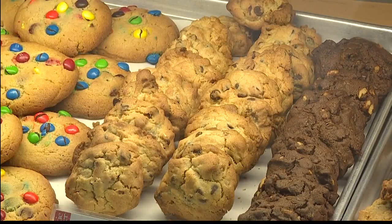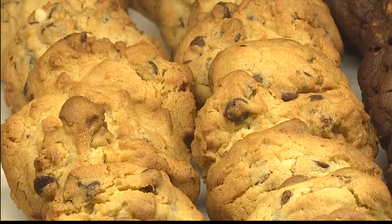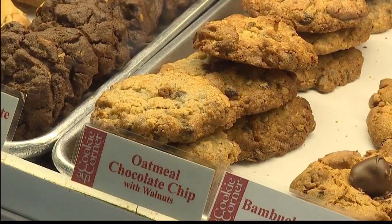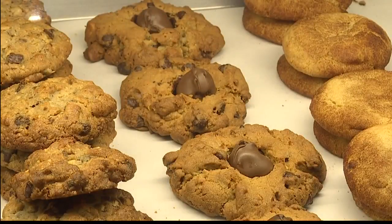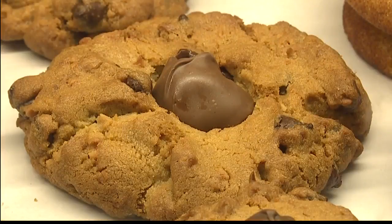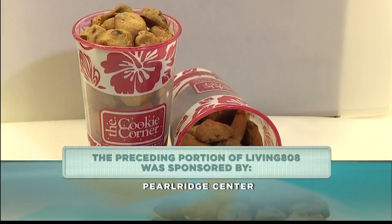Our most popular cookie is the chocolate chip — everybody loves chocolate chip, soft and chewy, just like grandma used to make. My personal favorite is the oatmeal chocolate chip. We also have one called the Bumbucha — it's our limited-time cookie. It's a huge cookie with Mauna Loa mac nuts, chocolate chips, and coconut inside, covered right in the middle with a chocolate-covered macadamia peanut candy. Don't forget the red cup sweepstakes and come in soon because the Bumbucha won't be around much longer!